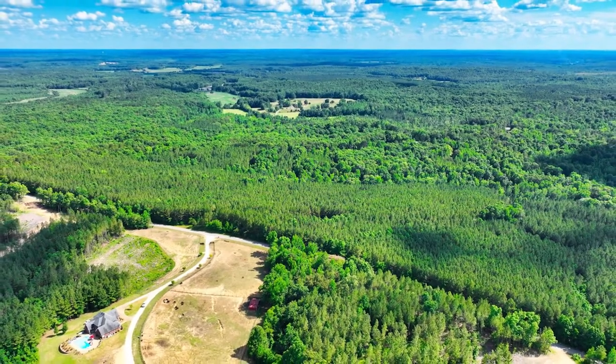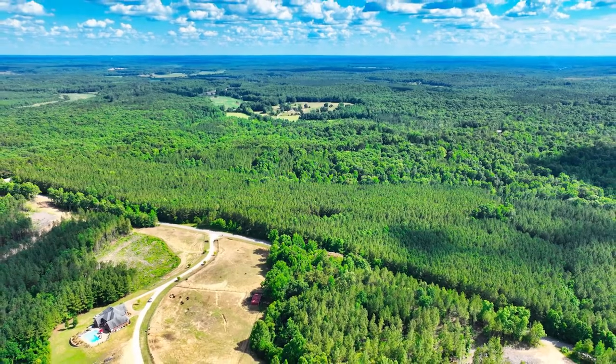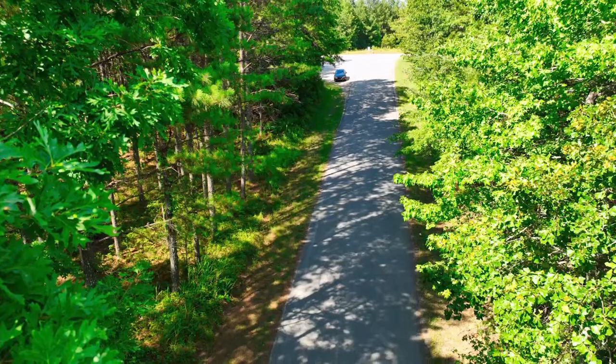And with acres of straight timber, you could offset building costs by working with a local logging company. Let's check out some details about this unbeatable property, and then find some fun we can have in the area.